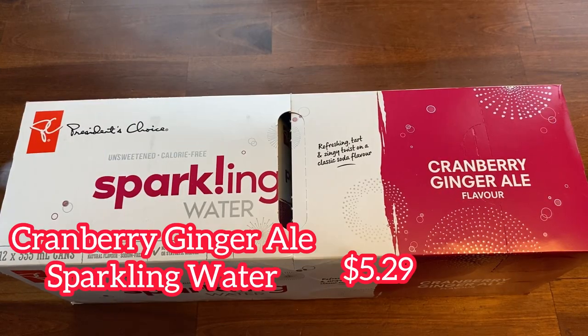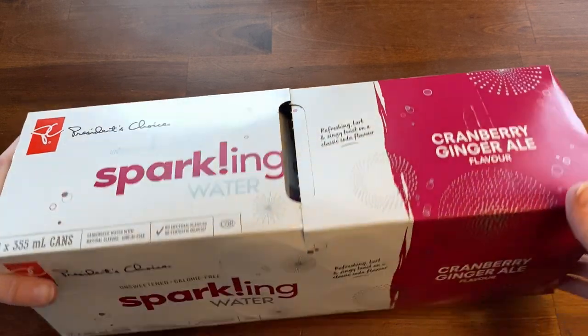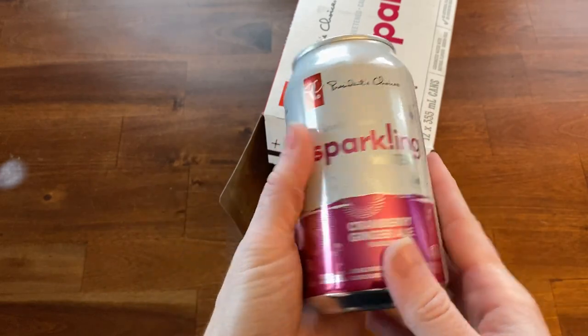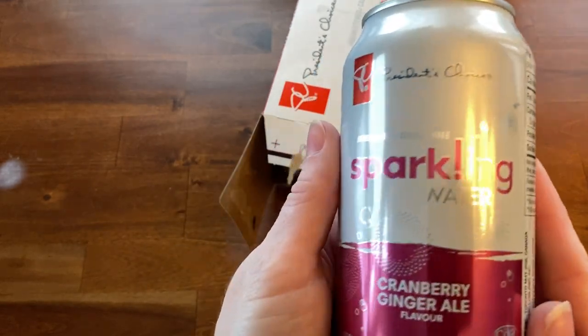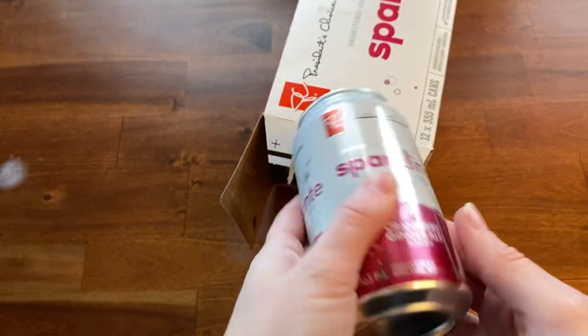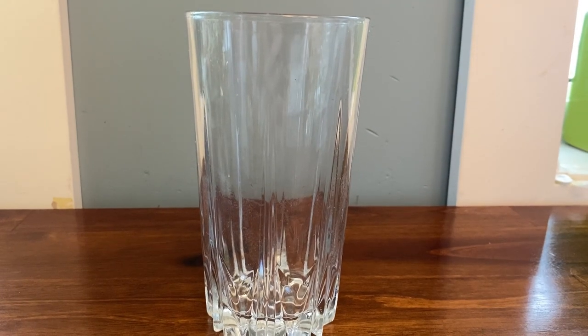Let's start off with the beverages. First up is the sparkling water cranberry ginger ale flavor. This costs $5.29 and you get 12 cans — each can is 355 milliliters. The package says it's going to be refreshing, tart, and zingy with zero calories, so let's try it out.